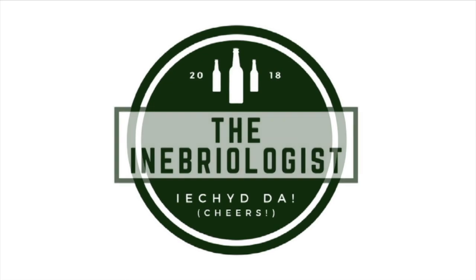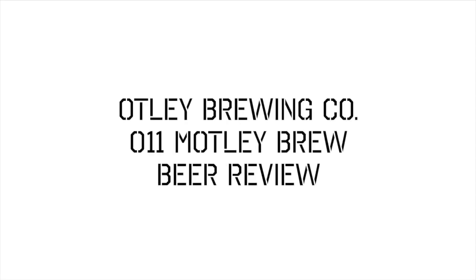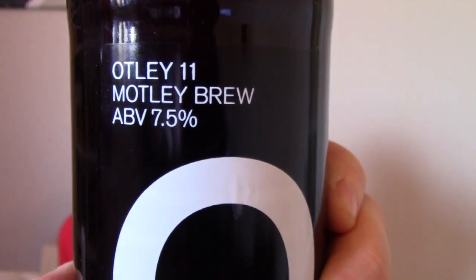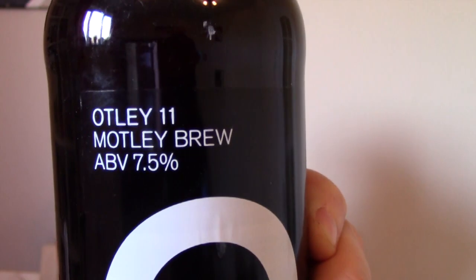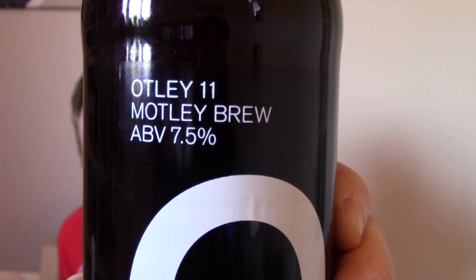Hi guys, I'm Dean and welcome back to another edition of The Inebiologist. So this week I seem to have one of the last bottles of it in existence. The beer I'm going to be drinking this week is the Motley Brew, also known as Otley Leaven, and that's coming in at 7.5% ABV.